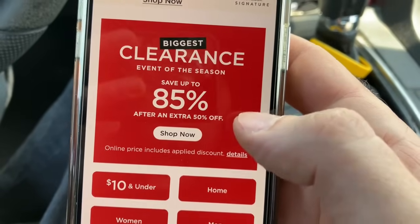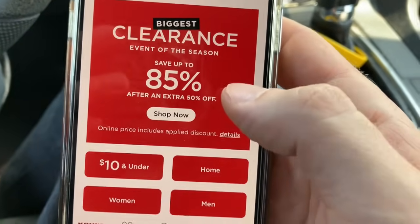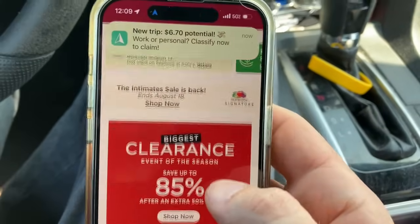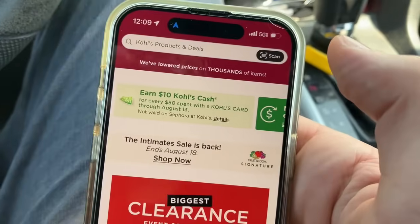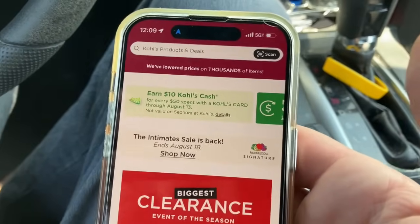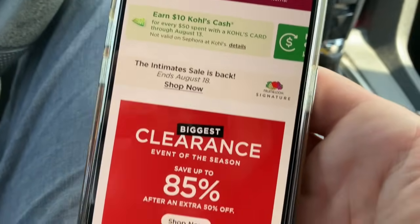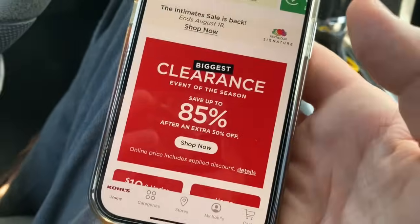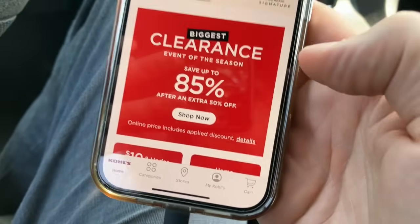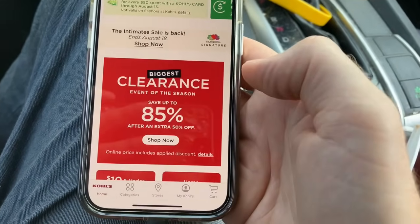They run this sale periodically, and normally it'll only be like 70% off. But when you see the 85% off, that's when you want to hustle down to the store. Set an alarm for Monday morning at 8 o'clock because that's when the sale starts. You also want the app because it has a scanner where you can scan anything in the store and it will tell you the actual price. It will also keep track of all your Kohl's cash.